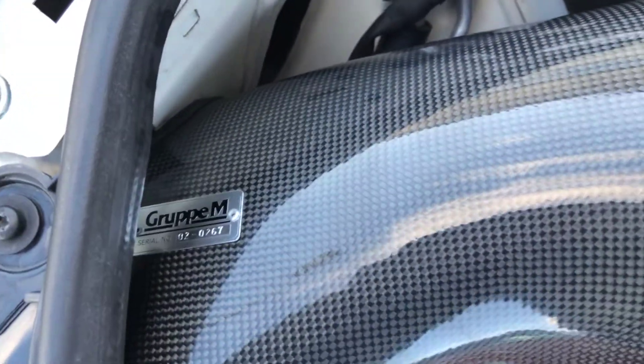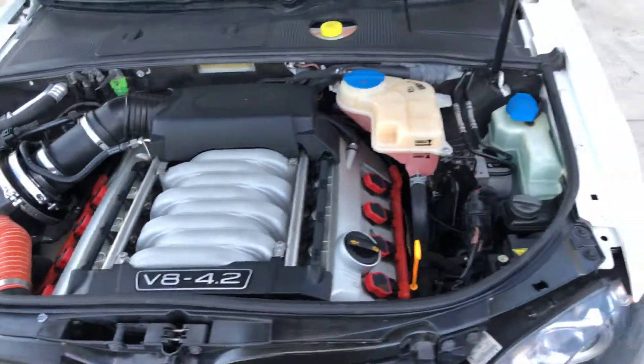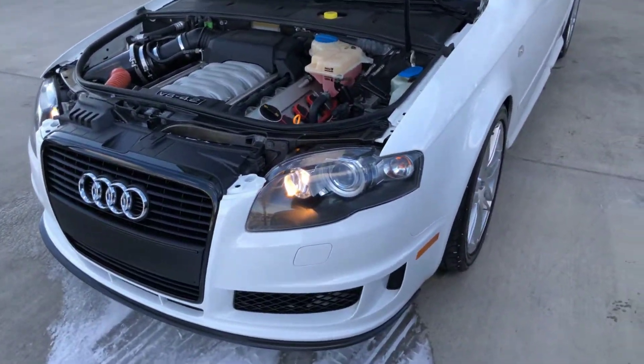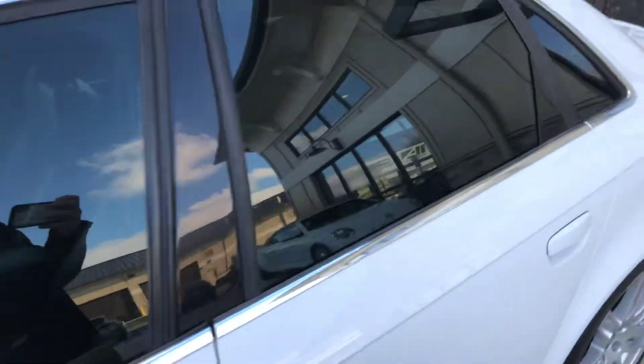Intake. Nice car. Great color combination.